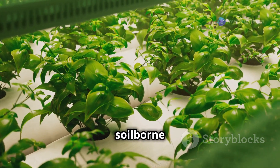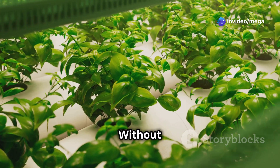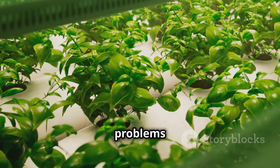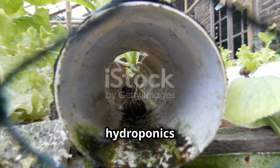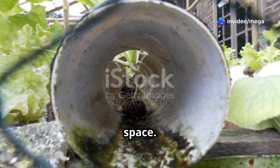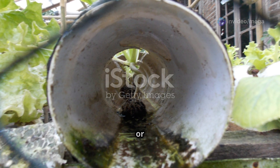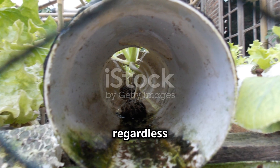This method also reduces the risk of soil-borne diseases and pests, leading to healthier plants. Without soil, many common pests and diseases have no place to take hold, resulting in fewer problems and less need for pesticides and other chemicals. Hydroponics is an excellent option for urban dwellers or those with limited space — you can set up a hydroponic garden in a small apartment, on a balcony, or even in a closet.